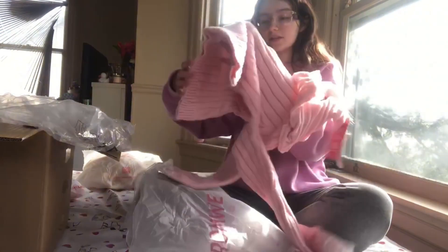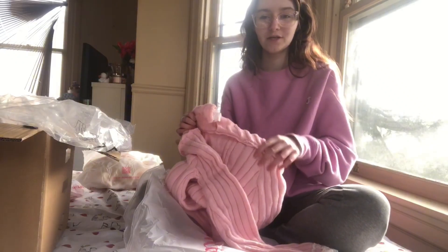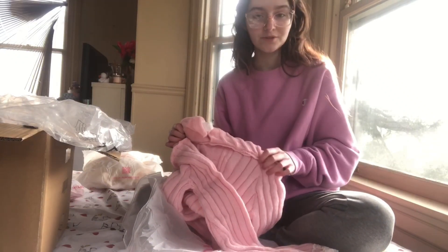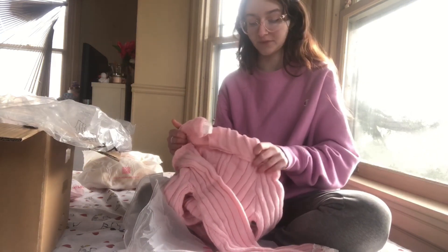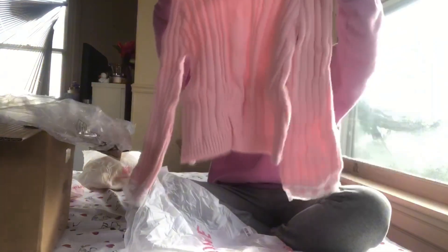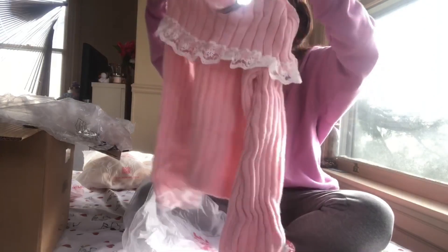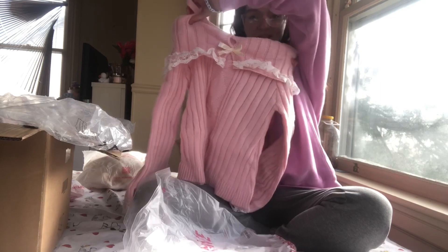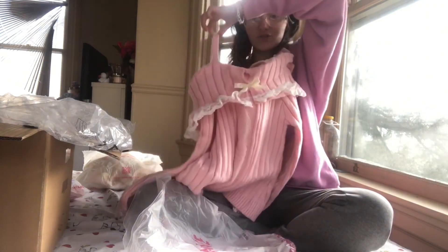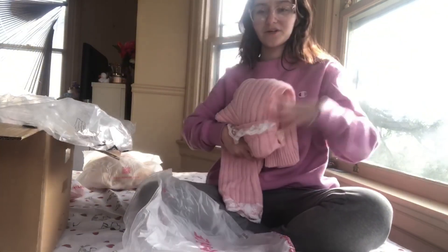This is a sweater — since it's getting colder, a lot of things I bought were tank tops and skirts which is going to be freezing, but this sweater looks super warm. It's a little off-the-shoulder sweater with some lace and a bow in front, and these are the straps. It looks super warm to wear.